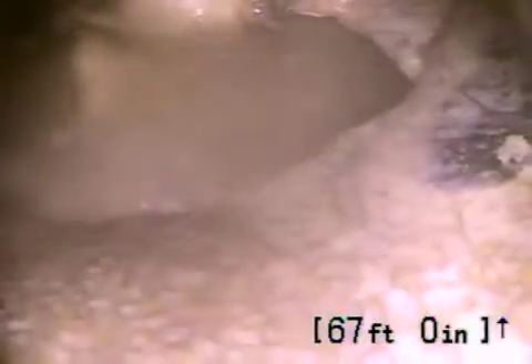We're at 1939 West Washington Boulevard. We've gone in from a clean-out that's located at the back of the building in the middle of the walkways.